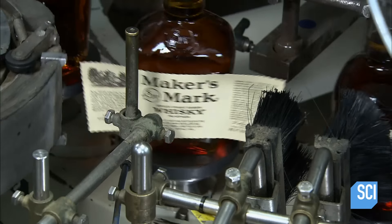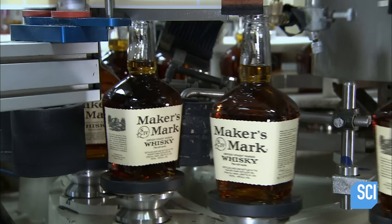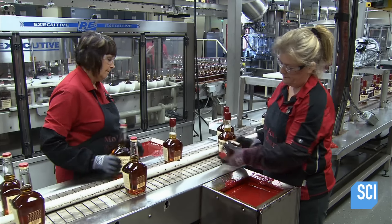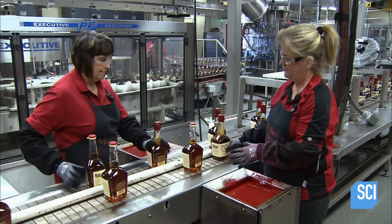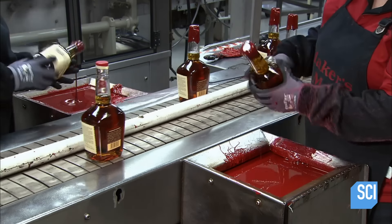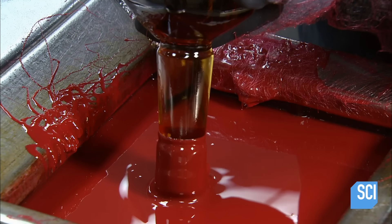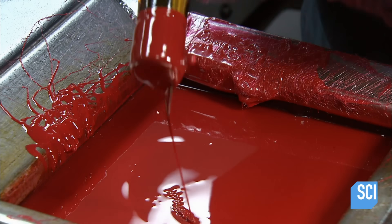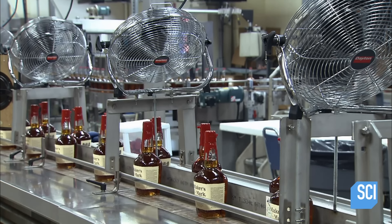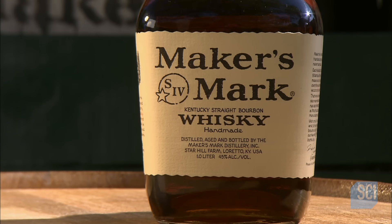The bottles then ride a carousel and a device picks up and applies the labels; a brush smooths them to the bottles. Down the line, a two-person team retrieves the bottles and dips the caps in hot wax. The wax quickly dries and solidifies to give the bourbon a better seal. After several years in the distillery, this Kentucky bourbon has come of age — and that calls for a toast.